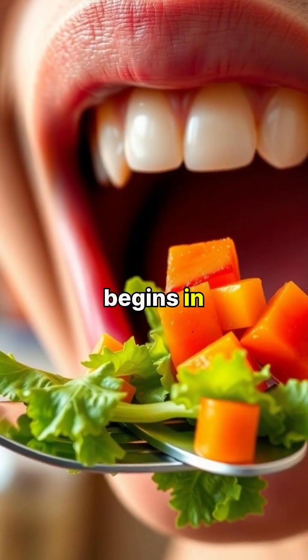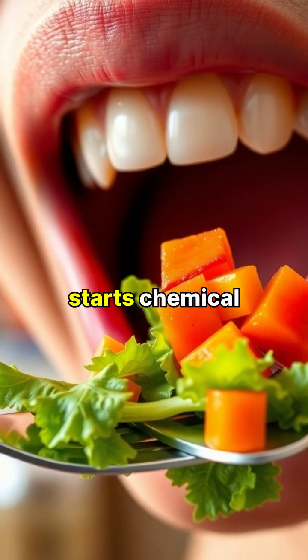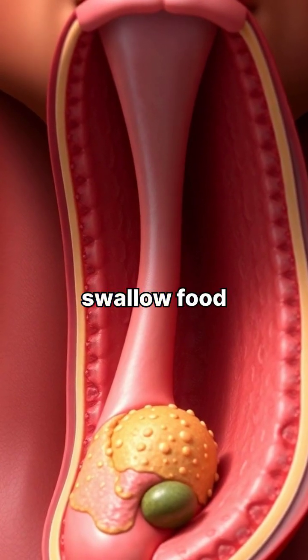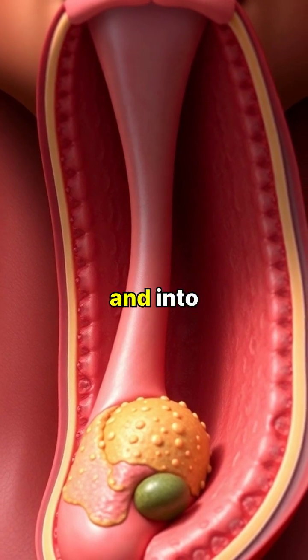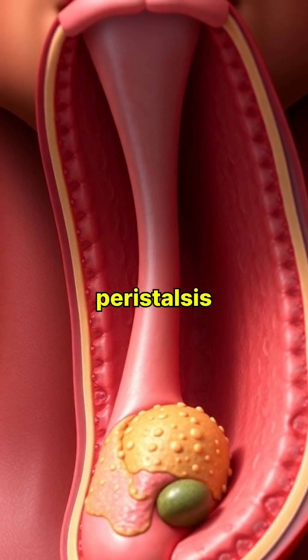The journey of digestion begins in our mouths, where teeth mechanically break down food and saliva starts chemical digestion. As we swallow, food travels down the esophagus and into the stomach through a process called peristalsis.